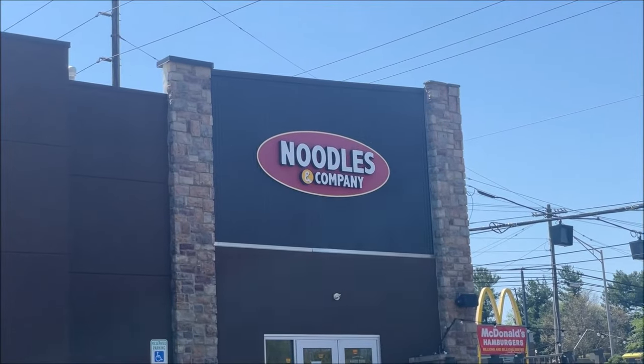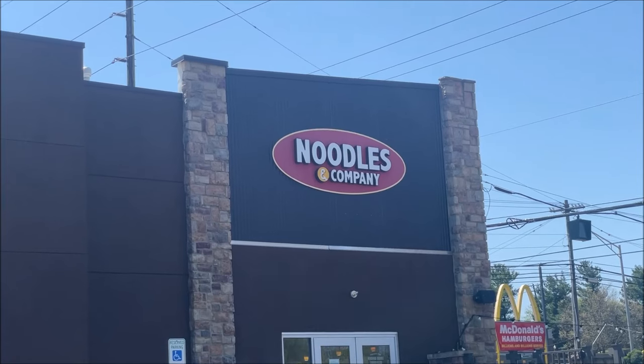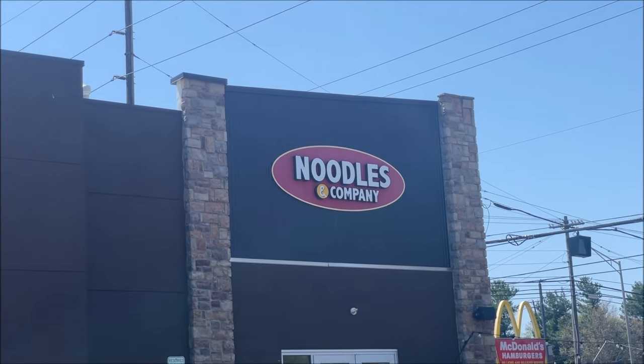Hey guys, welcome to another lunch hour review. Today I'm going to Noodles and Company. I've already ordered on the app, I'm going to run in and pick it up and I'll let you know what I got when I get back.